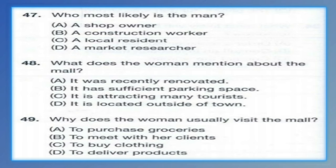Questions 47 through 49 refer to the following conversation. Excuse me. I'm conducting research on the effects that the new downtown mall is having on local resident shopping habits. Do you have a moment to talk to me? Sure, no problem. I can tell you that since the mall was built, I find myself coming downtown a lot more. I think what I like most is that I never have to struggle to find a parking spot. I see. What about the variety of shops? Are you satisfied with that? Well, I usually come to the mall to shop for clothes. I think there is a wide selection of women's clothes. Number 47: Who most likely is the man? Number 48: What does the woman mention about the mall? Number 49: Why does the woman usually visit the mall?